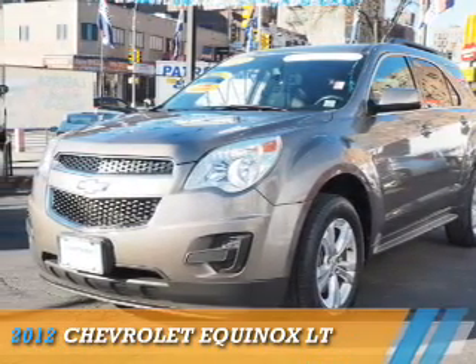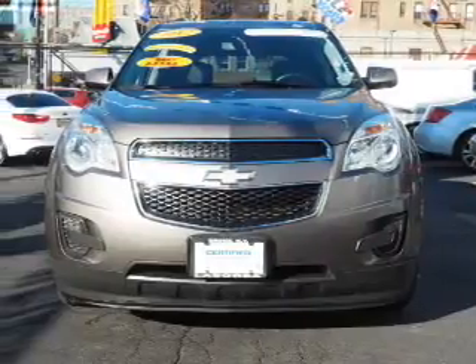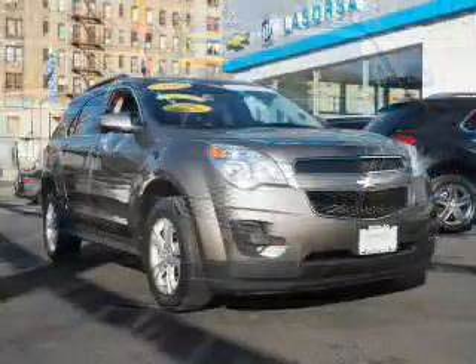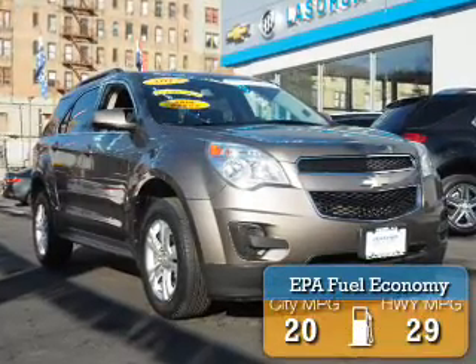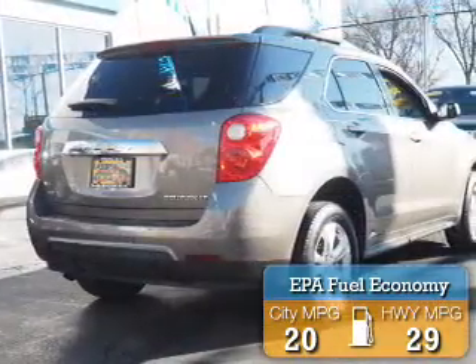Presenting the 2012 Chevrolet Equinox. It's powered by all-wheel drive, a 2.4-liter four-cylinder engine, and a six-speed automatic transmission. Great fuel efficiency saves you money by requiring fewer trips to the gas station.